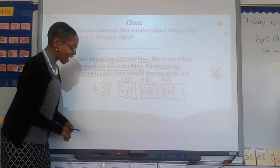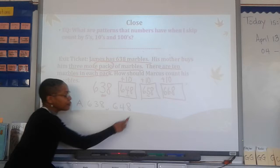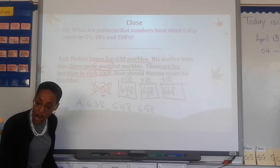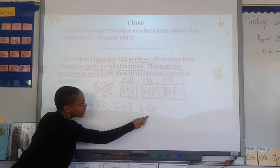Now, if I have an A, B, C, D answer choice, would this sequence be the answer choice that I circle? No, because did 638 come out as a final answer? No. If it's not in a box, boys and girls, cross it out. Only the answers in boxes are the answers that are correct. So if B were there with 648, 658, 668, would that be the right answer choice? Yes, it would. So that is the one I would circle.